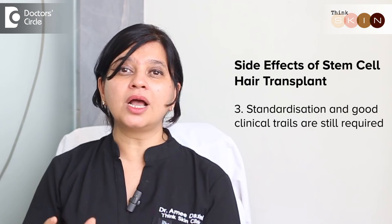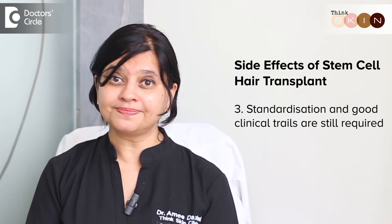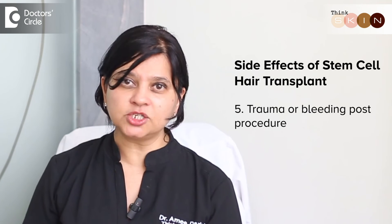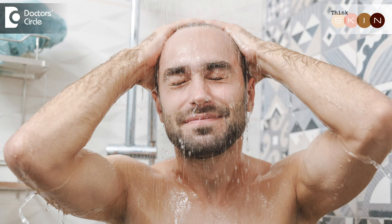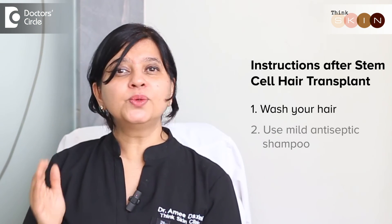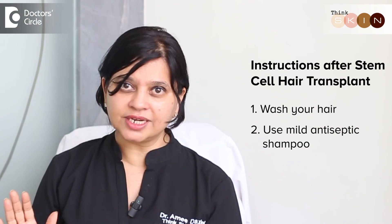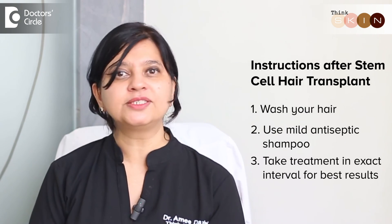Standardization and good clinical trials are still lacking in stem cell transplant therapy for hair loss as of now. Rare side effects could be infection on the scalp due to poor procedure technique, as well as some amount of trauma or bleeding post the procedure. Remember to keep your scalp clean — wash it the morning before going in for treatment. Post treatment, wash your hair the next day. Try and use a mild antiseptic shampoo to keep the scalp clean and hydrated. Do not forget to go on time and take your treatments at the exact intervals to see the best results.